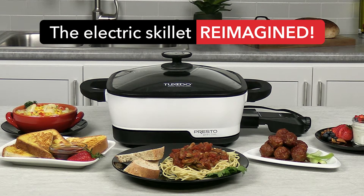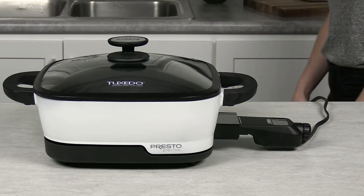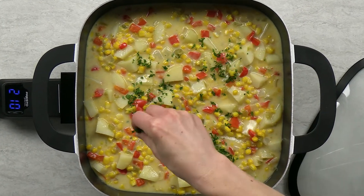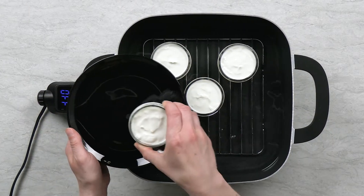The Electric Skillet Reimagined. Introducing the Presto Precise Tuxedo Digital Precision Skillet MultiCooker — an electric skillet so precise that it can simmer, poach, sous-vide, or even make yogurt.